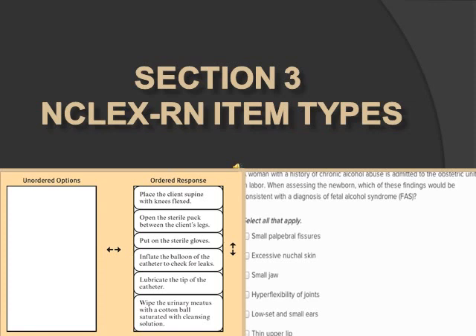The next type is hotspot — you point and click where the answer should be. For example, if it asks where the aortic valve is, you click your X on the correct location. There are also multimedia questions, which can be combined with other question types like multiple choice. You may have a chart and need to click an exhibit showing vitals or a graphic, or there could be a sound clip like lung sounds — headphones will be provided.